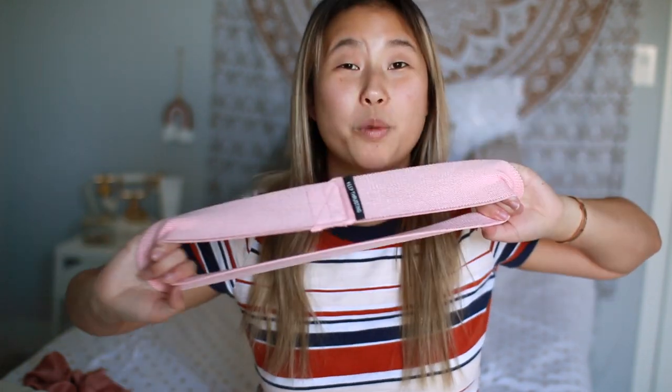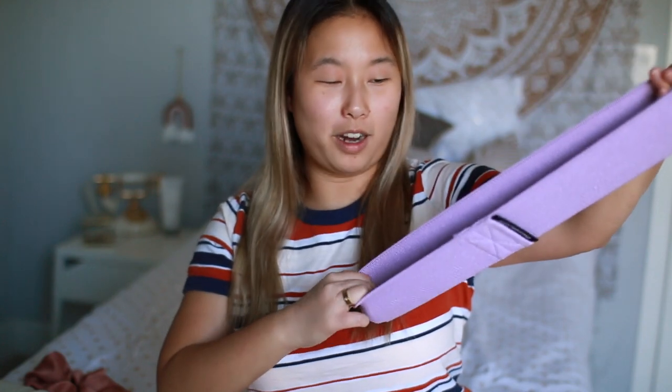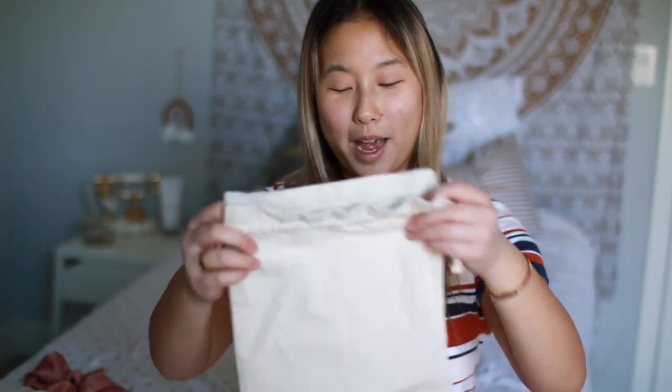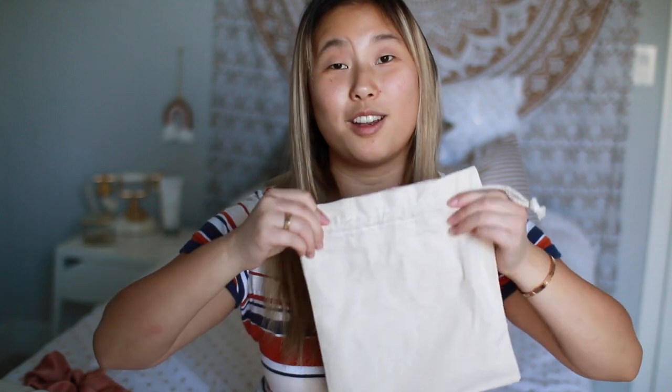The last few things I purchased are the Chloe Ting workout resistance bands — they say 'keep thrusting' on them. They come three in a pack: the light pink one is the weakest, the purple one is medium strength, and the blue teal one is the toughest — it's super super hard. They all come in this little cute drawstring bag that I think is supposed to look like Chloe.